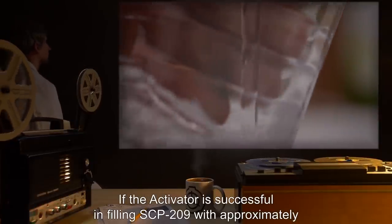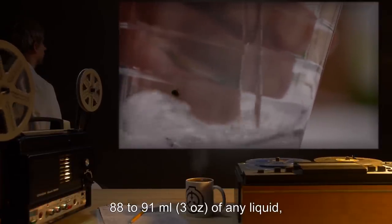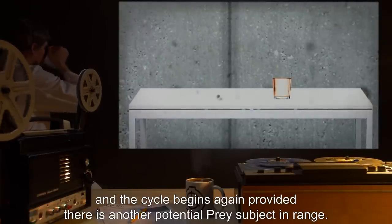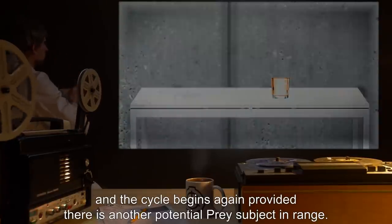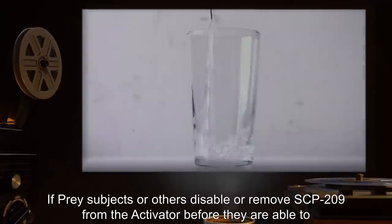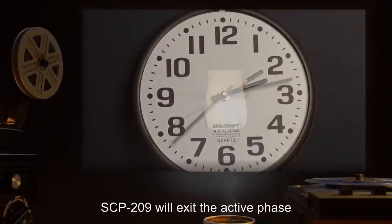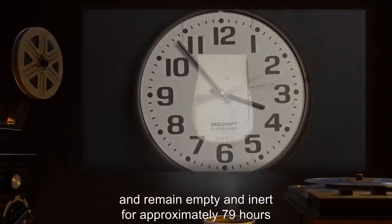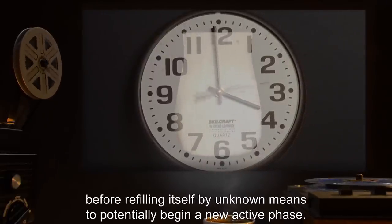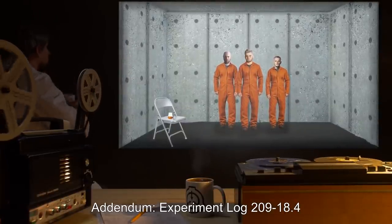If the activator is successful in filling SCP-209 with approximately 88 to 91 milliliters, or 3 ounces, of any liquid, it will transmute into another glass of golden-brown translucent alcohol, and the cycle begins again, provided there is another potential prey subject in range. If prey subjects or others disable or remove SCP-209 from the activator before they are able to refill it, SCP-209 will exit the active phase and remain empty and inert for approximately 79 hours, before refilling itself by unknown means to potentially begin a new active phase.